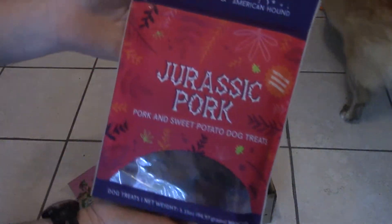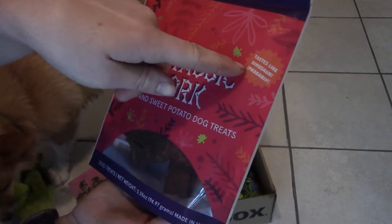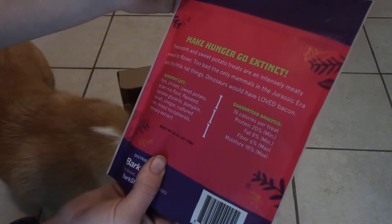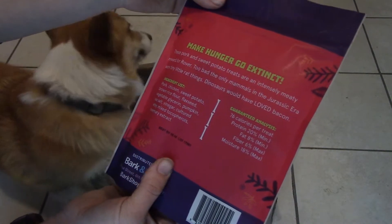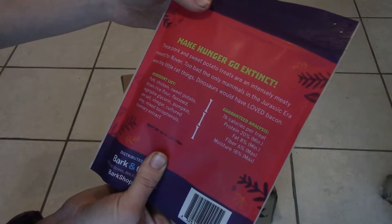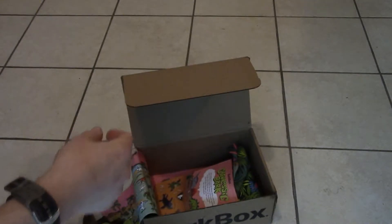Next we have by BarkBox and American Hound: Jurassic Pork — pork and sweet potato dog treats. Tastes like dinosaur, probably. 'Make hunger go extinct.' These pork and sweet potato treats are an intensely meaty reward. Too bad the only mammals in the Jurassic era were tiny little rat things — dinosaurs would have loved bacon. 76 calories per treat, so I'd break these into training treats for her probably.